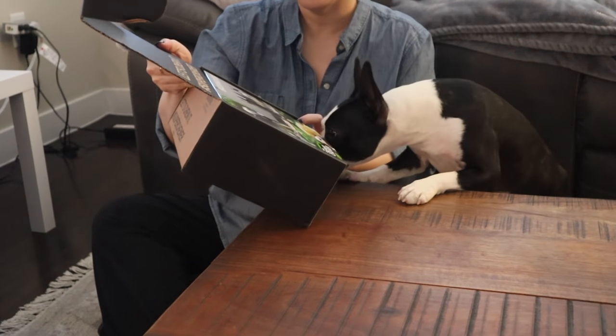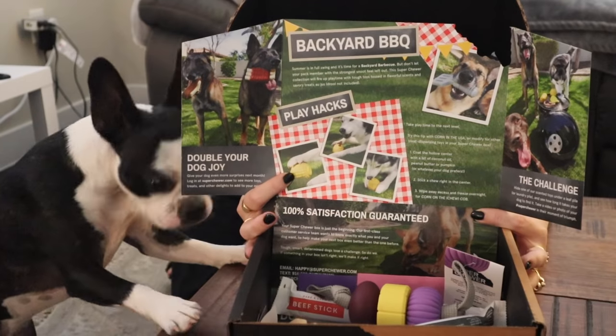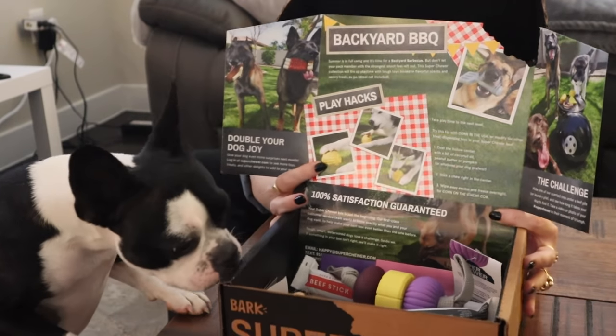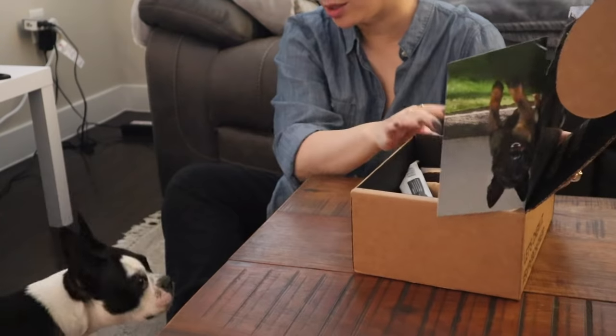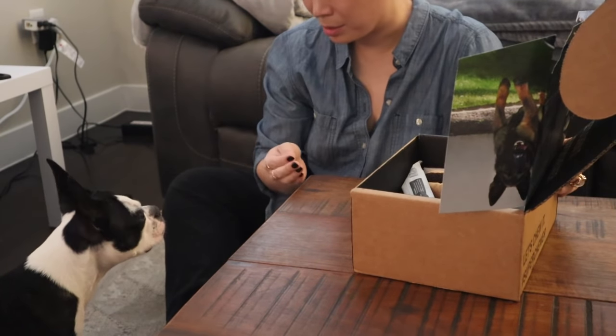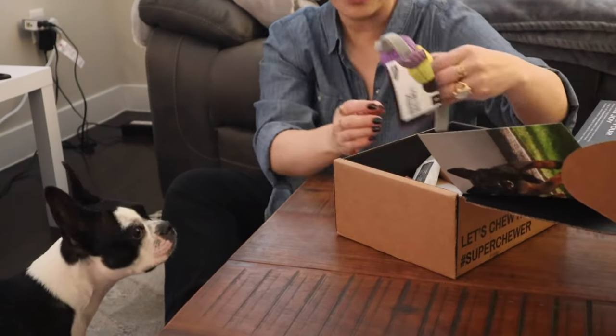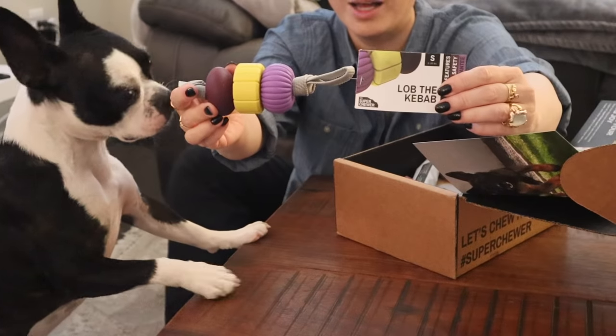What's in here? It's a backyard barbecue theme! Are you just so excited? We can't do any treats today because of your health condition, but there's lots of toys in here. Are you ready? We have Lob the Kebab!